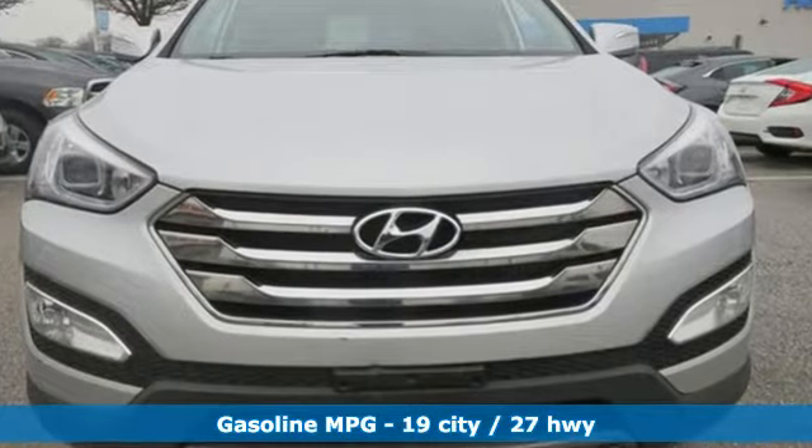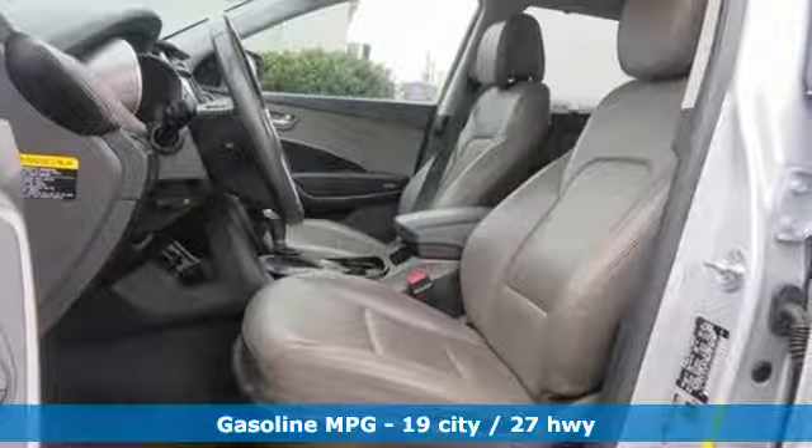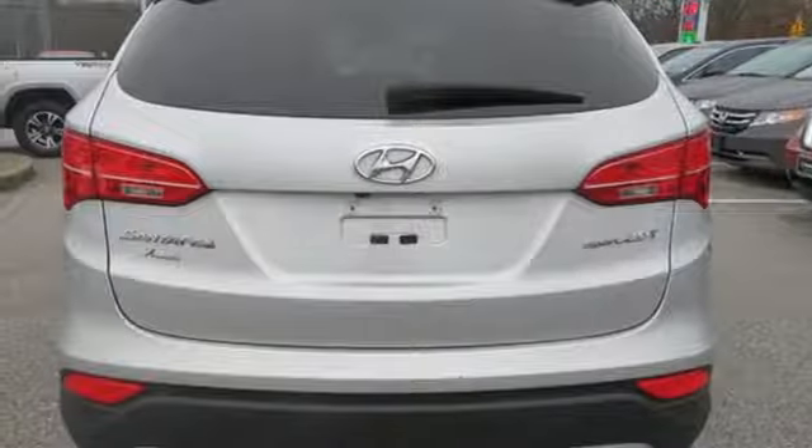It comes with the features you need, and better yet: turbo inline four-cylinder engine, front heated leather bucket seats, streaming audio, auto dimming rear view mirror, and dual zone climate control.